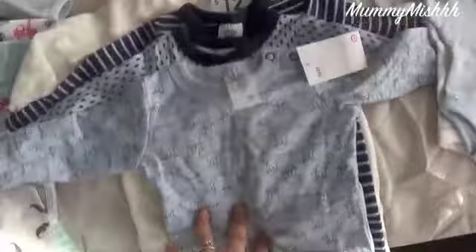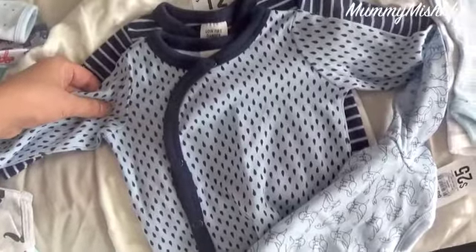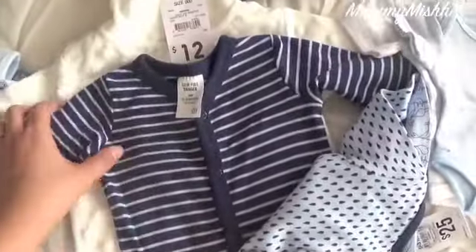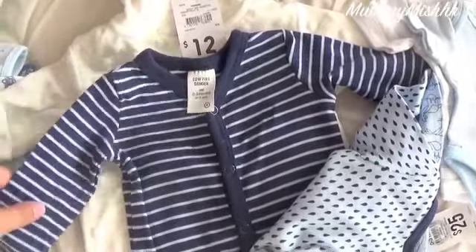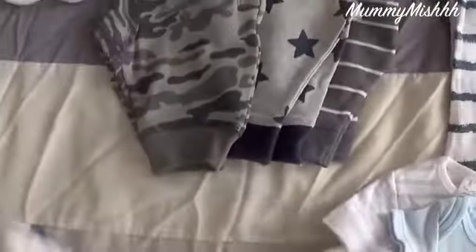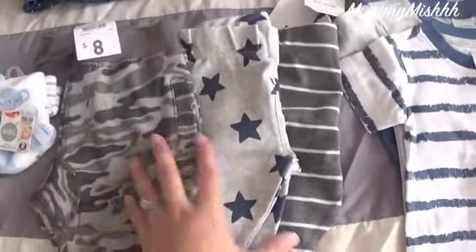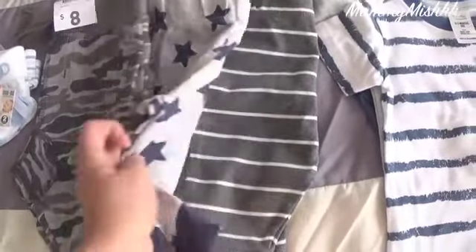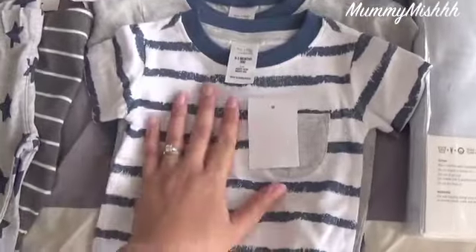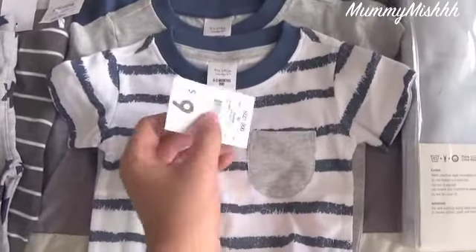I really love these Target onesies. The Target ones are just more expensive than Kmart, Big W, and Best and Less so we don't do too much shopping there, but I do love them. And this hooded one is just gorgeous — a white one from Kmart. We've only got a couple of little leggings so far but I'm going to stock up on these. They're all from Kmart — cargo, stars and stripes. Gray and navy seem to be the colors I love for this baby.